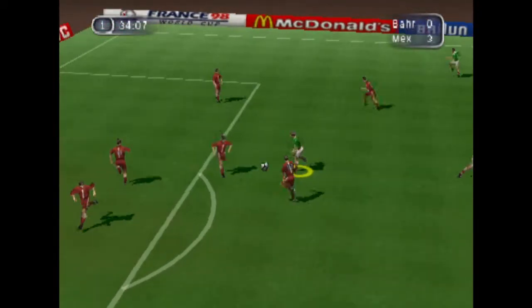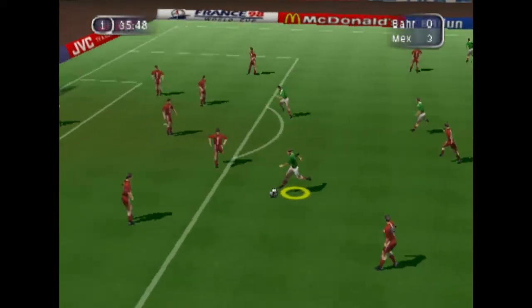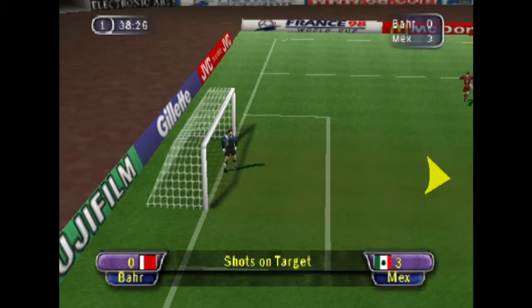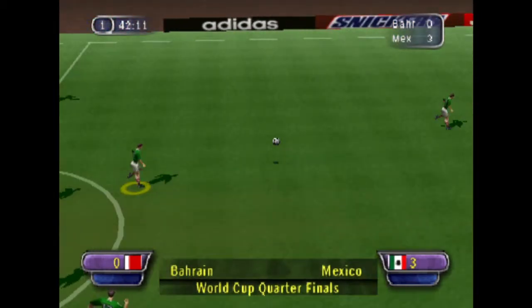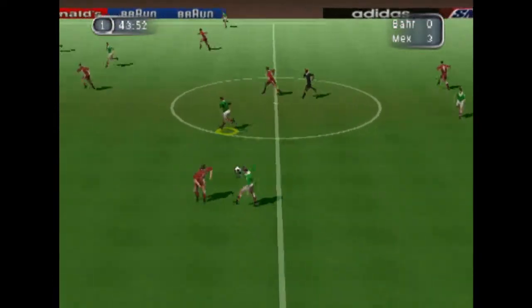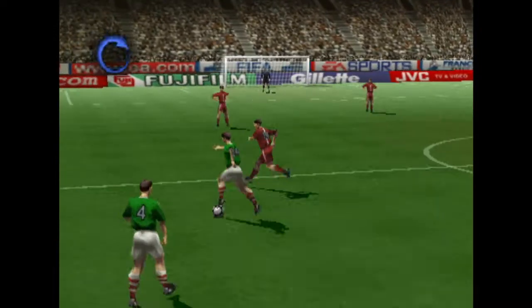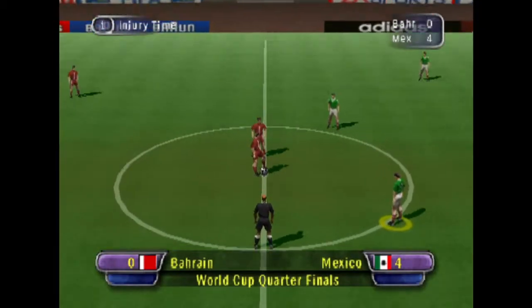Nice pass. Moved away from danger. Oh, well played. Goes round him with no problem at all. And that's a great shot — the referee signals a goal kick. Last minute of the first half. Oh great, and he's put it away! What a fantastic goal. Let's take another look at that. And the score now, 4-0.